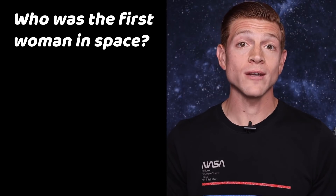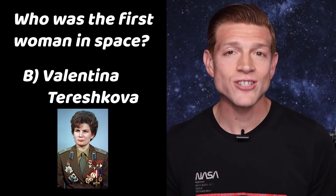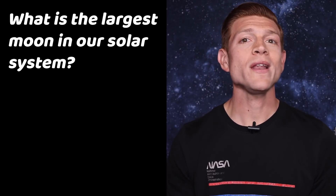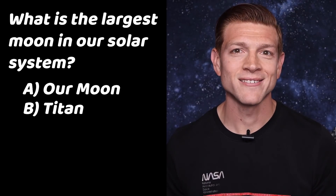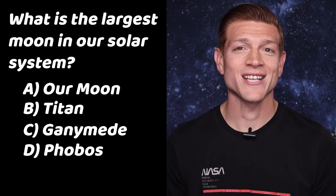Now on to trivia. The answer to last week's question — who was the first woman in space? — is B: Valentina Tereshkova. I'm not that great at pronouncing Russian names. This week's question is: what is the largest moon in our solar system? Is it A. Our moon? B. Titan? C. Ganymede? Or D. Phobos? Tune in next week to get your answer.